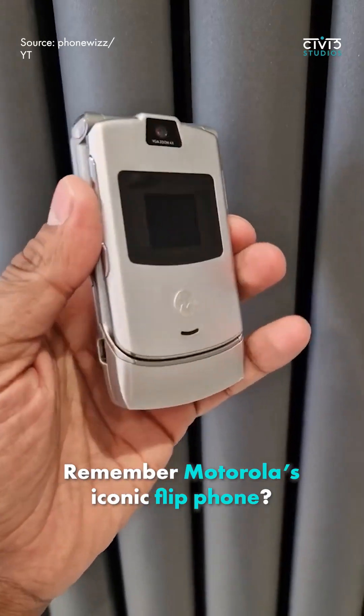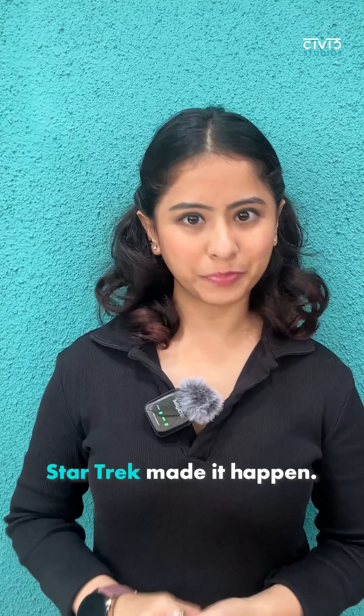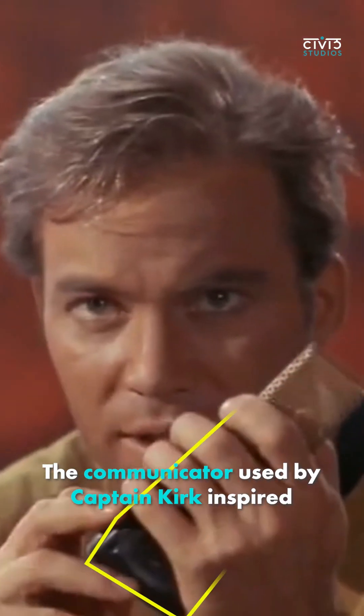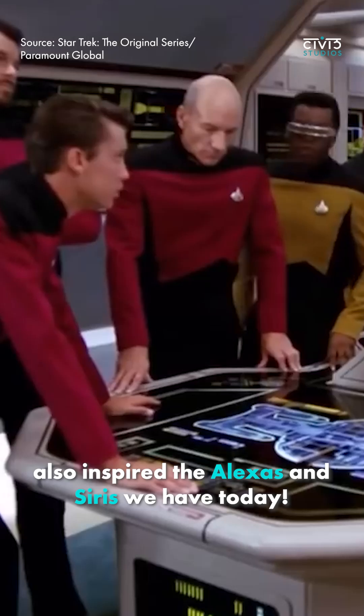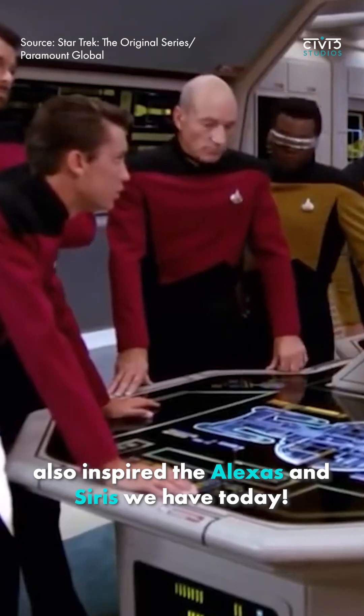Second, remember Motorola's iconic flip phone? Star Trek made it happen. The communicator used by Captain Kirk inspired Martin Cooper, the man behind the first mobile phone. And the show's voice-controlled computers also inspired the Alexas and Siris we have today.